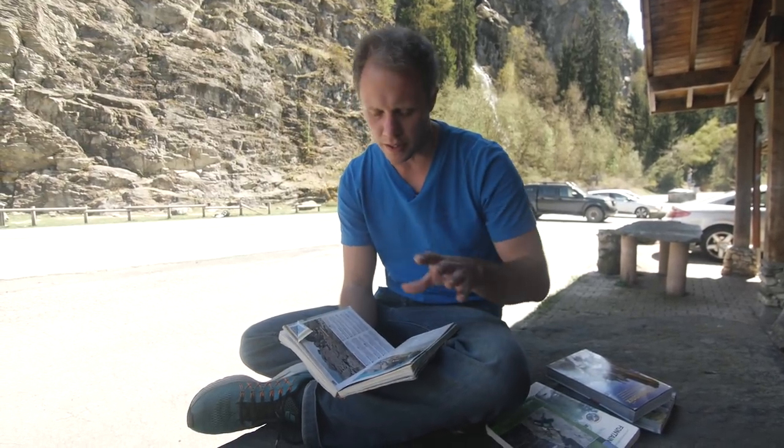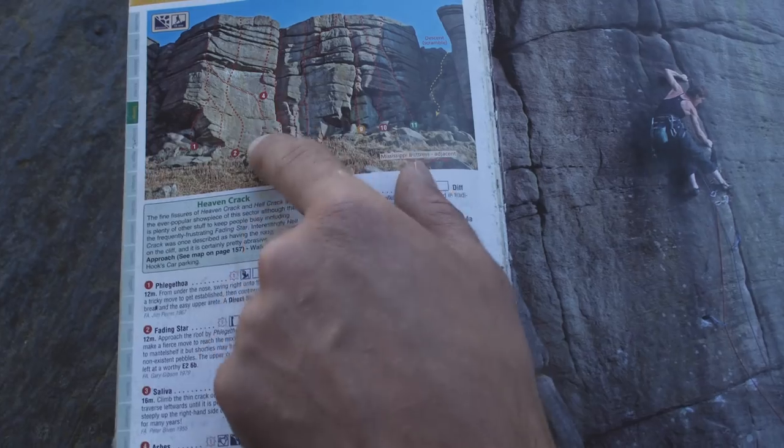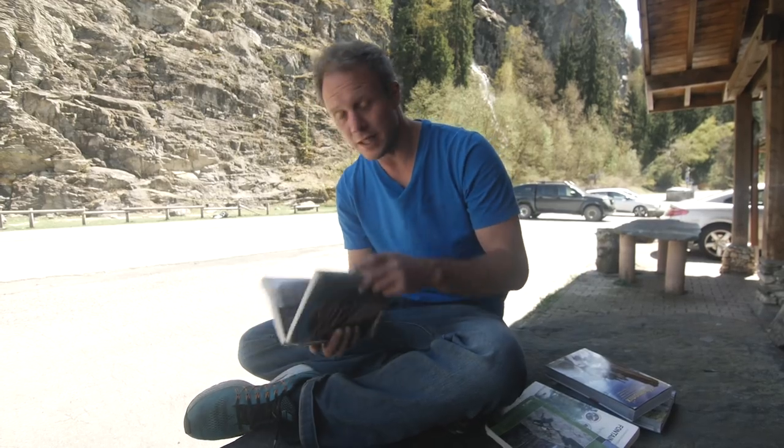Trad books will usually give a little bit of advice about gear, but not too much — they don't want to give it all away. This one also has a dotted line and numbers that correlate to the climbs listed beneath them.